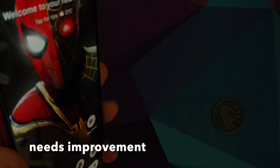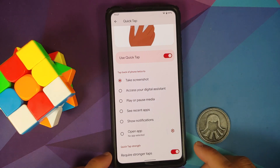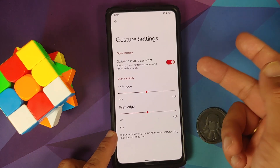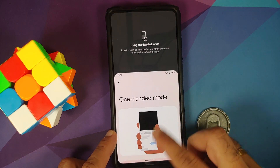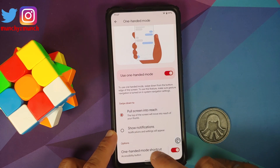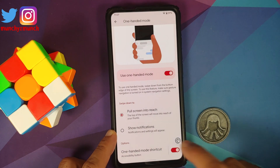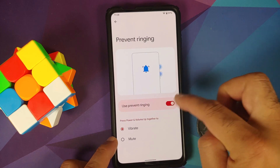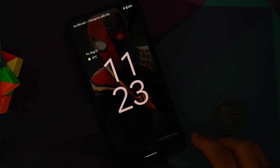Under Gestures in System, Quick Tap is present — it may be a bit finicky, but it works. Make sure you're not using a case, and you can try enabling the 'require stronger taps' option. Under System Navigation, you can swipe to invoke the Assistant and adjust left and right edge sensitivity. One-handed mode is present and works — you can enable a floating button shortcut or set a volume key combination for it.